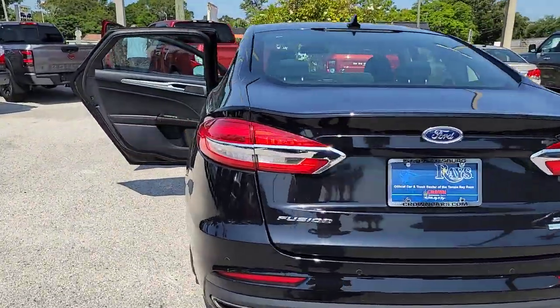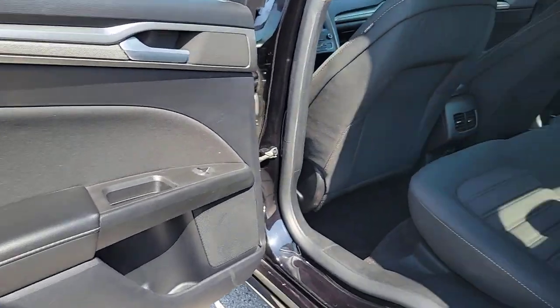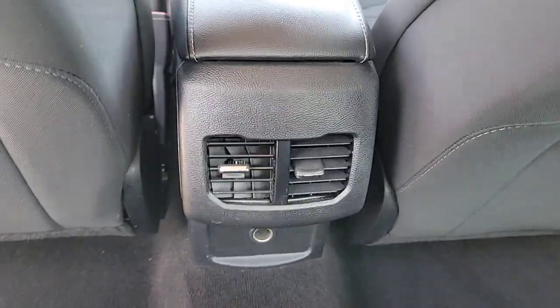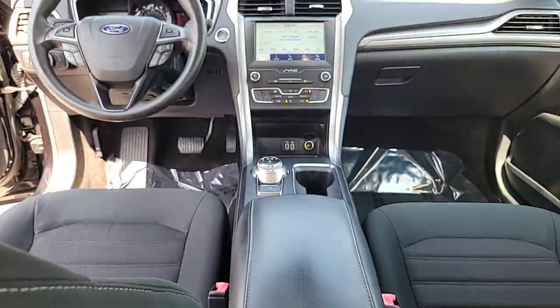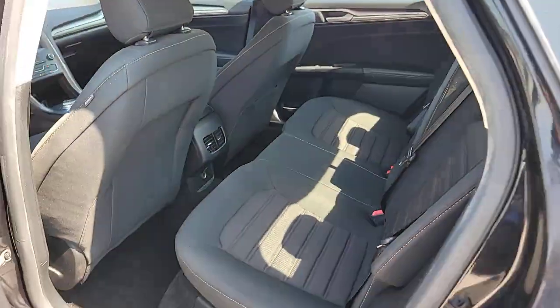amenities into a sporty package. It infuses every drive with style and confidence. These are just some of the great options this vehicle comes with: all-wheel drive, keyless entry, heated driver's seat, power passenger seat, heated mirrors, backup camera, satellite